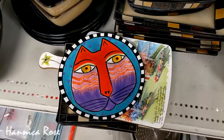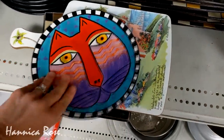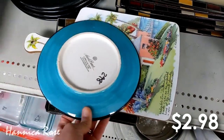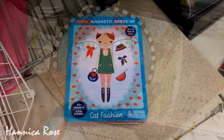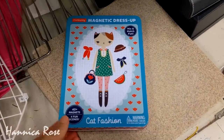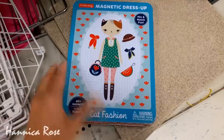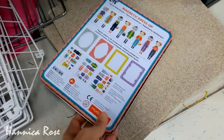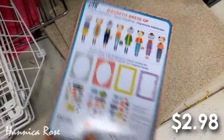I'm not a cat collector, but this plate right here really stuck out to me. I loved the colors on it and I thought it was pretty interesting — I'm sure it's going to get snatched up. I also came across this cat magnetic paper doll kit. I thought it was adorable, but I did check it out off camera and it was pretty worn and it looked like some of the pieces were missing. Otherwise, I probably would have picked this up for my niece.